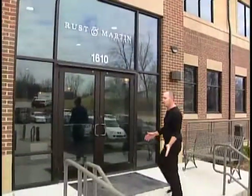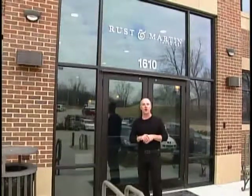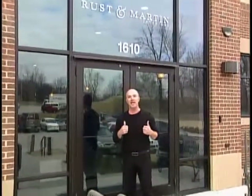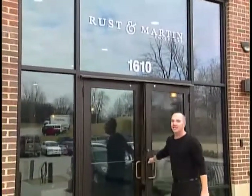Welcome to the new Rustin Martin interior design showroom. Here we are at the Regents Park building, and you get to take a tour with me today through our showroom. So look for that sign, come on in, let's take a look at the tour.